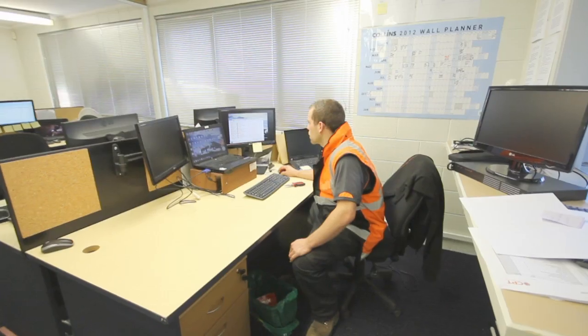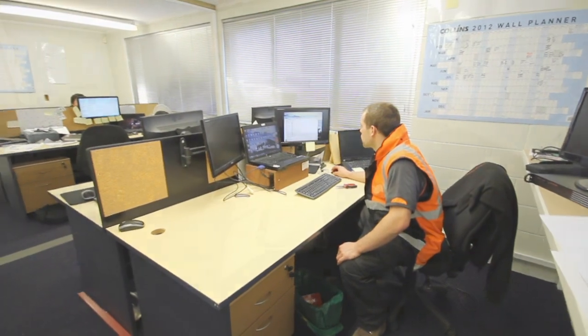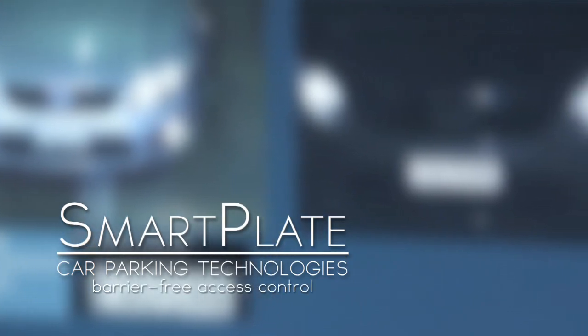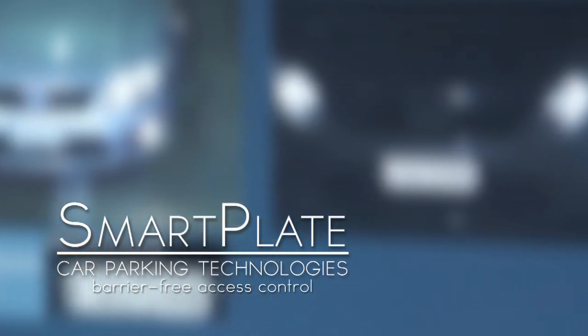Based in Cambridge, New Zealand, publicly listed Car Parking Technologies provides smart parking solutions worldwide. Included in the range of technology-based solutions is SmartPlate, an automatic number plate recognition system improving the parking experience for shoppers and retailers alike.